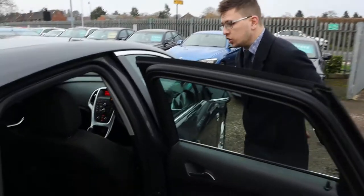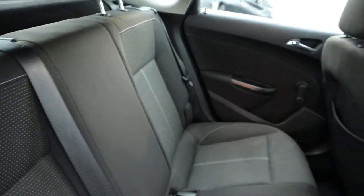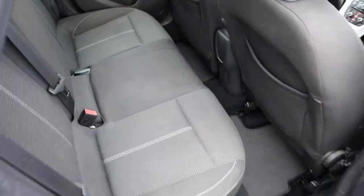In the back of the car, we've got your two-tone interior with white stitching, complete with Isofix. Smells fantastic in the car.